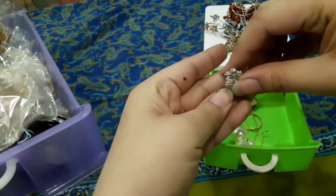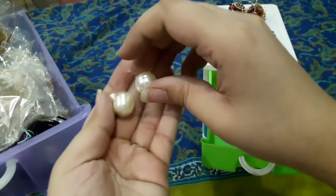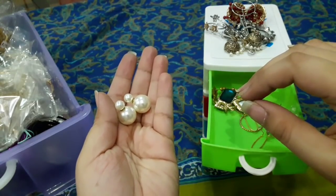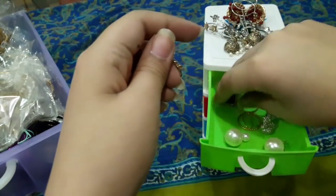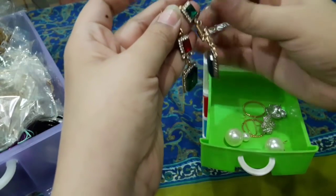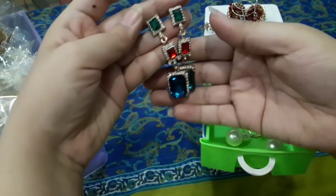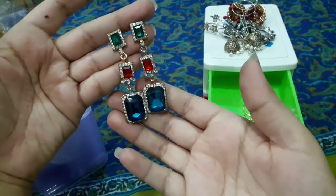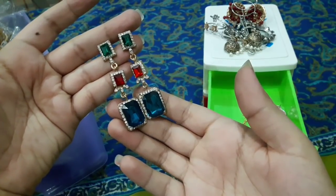Next are earrings which I will show you. These were from a wishlist — I think someone sent them to me. These earrings you can wear with your outfit; in orange you can wear these too.